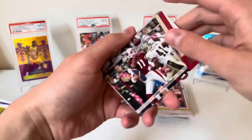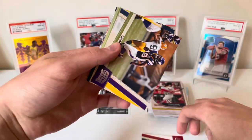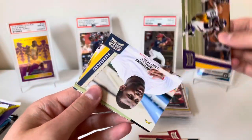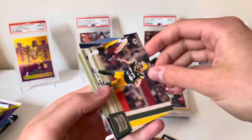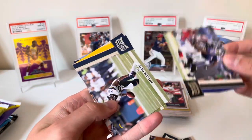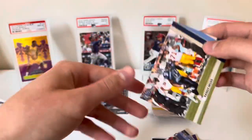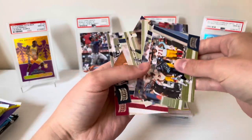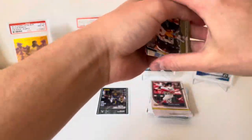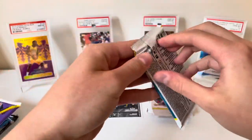2011 Panini Threads: Larry Fitzgerald, Brian Cushing, Sidney Rice, Cory Ligget rookie, Clay Matthews — gotta keep flipping these — Ray Lewis, Malcolm Floyd, and Randy Moss. One time, Threads, just one time. Womp womp on that one.